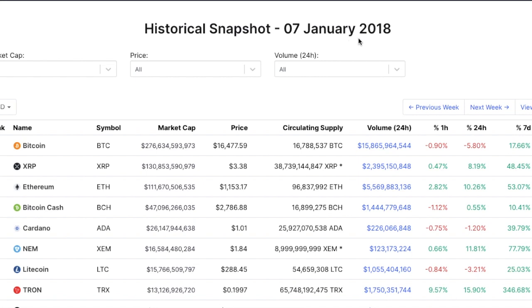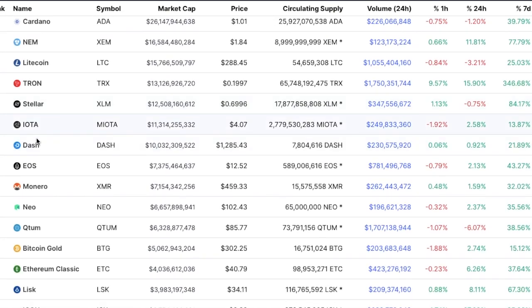I want to look at some historical charts. Here's a snapshot from January 2018, around the peak of that bull run. At number 11 was Dash — a coin with about 7.8 million circulating supply, very similar to Kusama's supply. Its market cap was $10 billion and the price hit $1,285. I'm showing this comparison because Kusama has a very similar circulating supply, and if Kusama is at $325 now, I think it can easily hit the $1,000 range, similar to what Dash did.